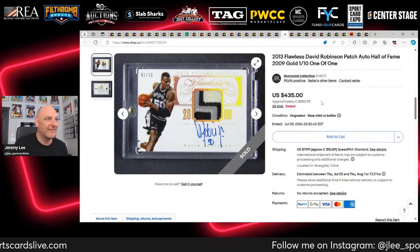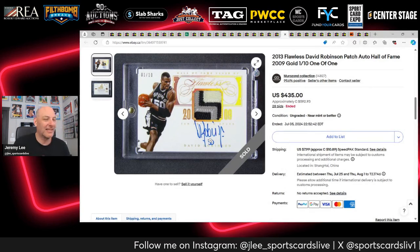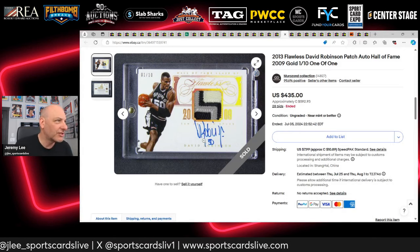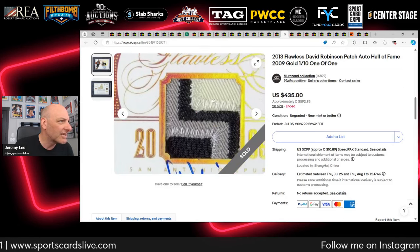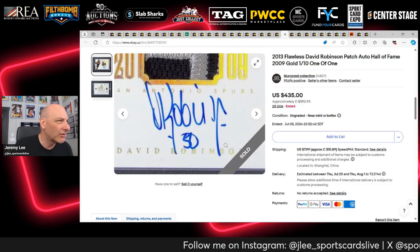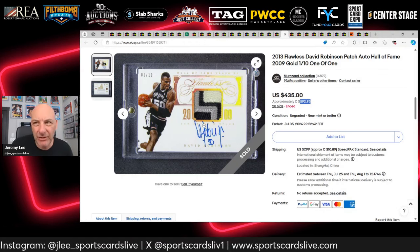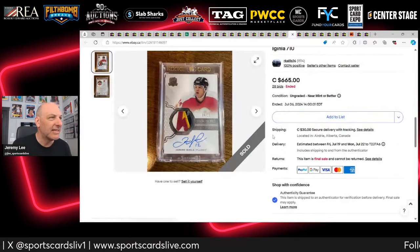A little non-hockey: David Robinson 2013 Flawless auto patch. Robinson was one of my favorite basketball players in the 90s, so I watched it to get a feel for basketball auto patches. Nice three-color patch with stitching, nice autograph — sells for $435 USD or just under $600 Canadian. I wasn't really a bidder, just interested in the market.